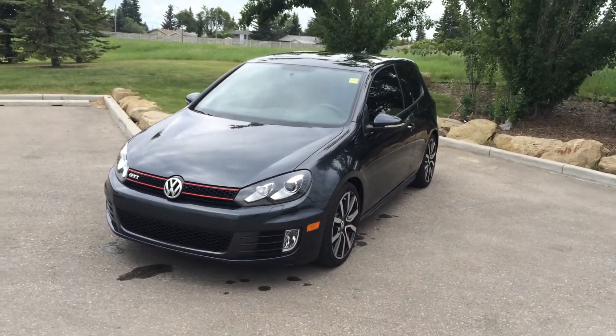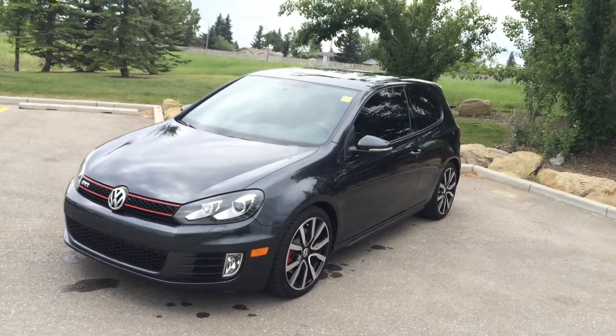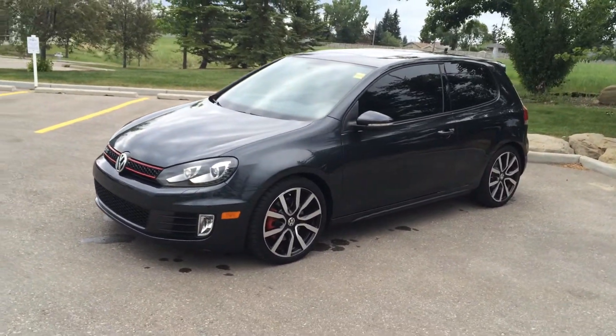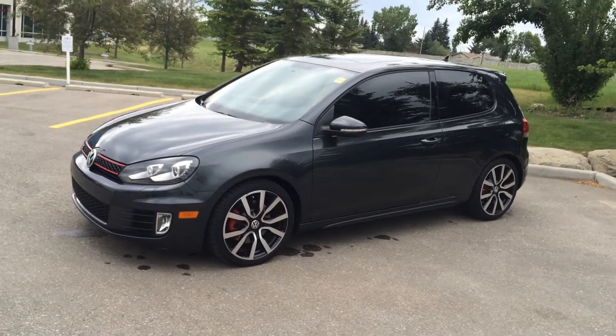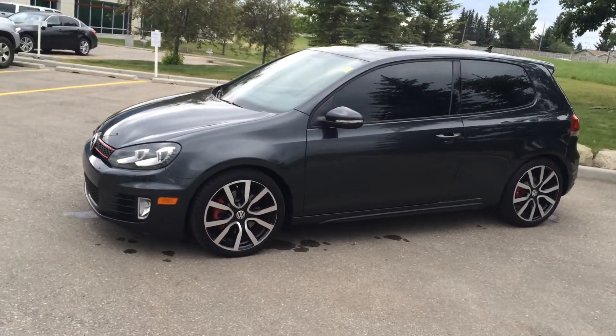Today on the Glenmore Audi lot we've got a 6-speed manual transmission 2013 Volkswagen Golf GTI. It's a carbon steel grey exterior colour with a Titan black Vienna leather interior.